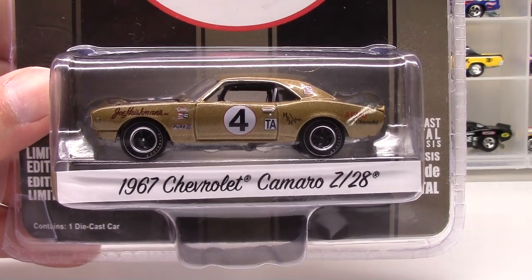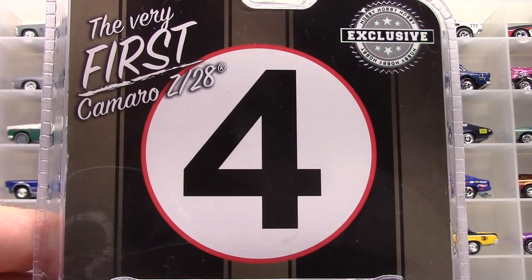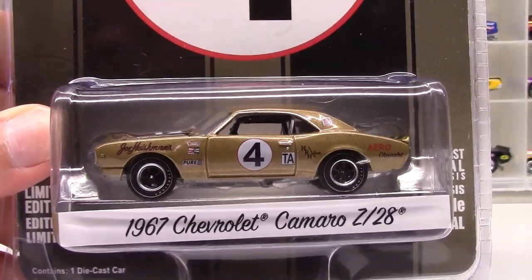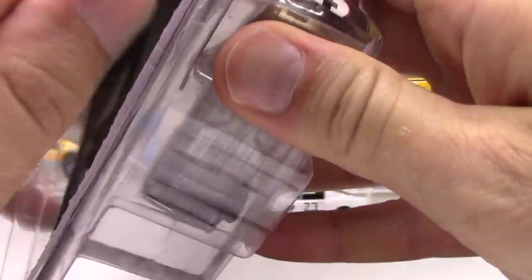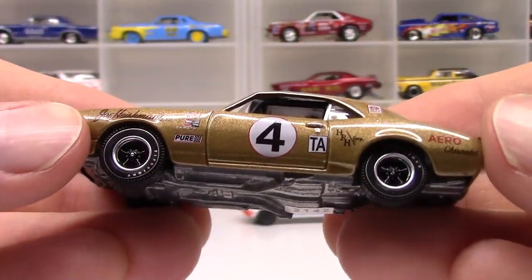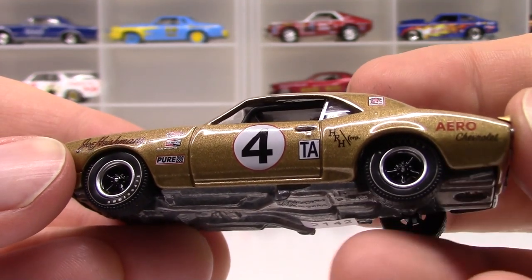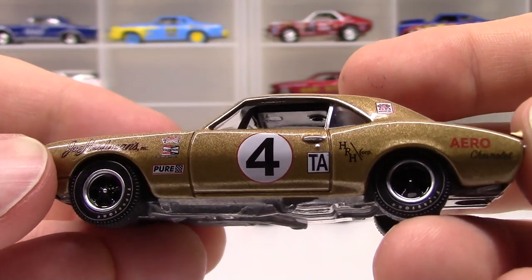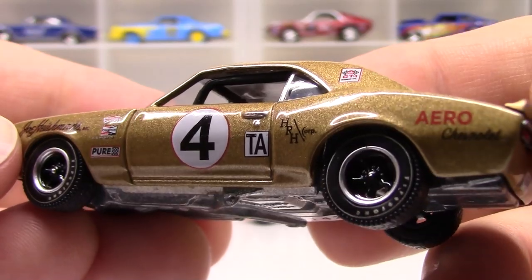Next we'll take a look at the 67 Chevrolet Camaro Z28. It's a hobby exclusive from Green Light and commemorates the very first Camaro Z28. Joe Heichmann's name is on the side of the car, as he developed this first Z28 race car. Really interesting history and a really fancy-looking gold Camaro. Even more handsome out of the package — a really soft, gleaming gold color all the way around, and I really like the Firestone lettered tires, the blacked out wheels, and chrome rims. Very crisp and sharp tampos on the side, very easy to read.